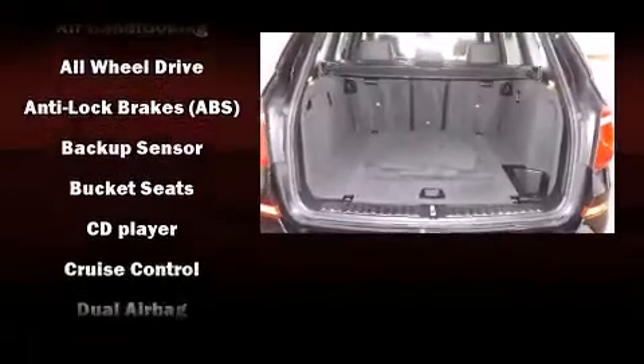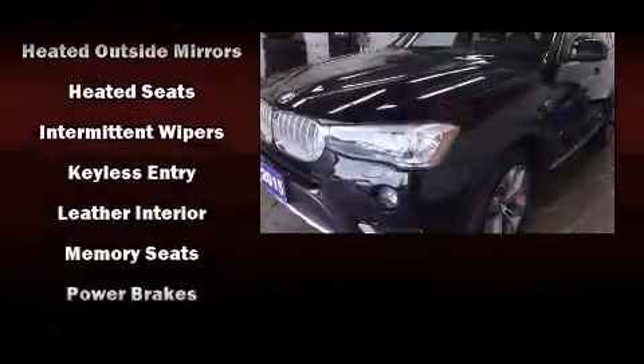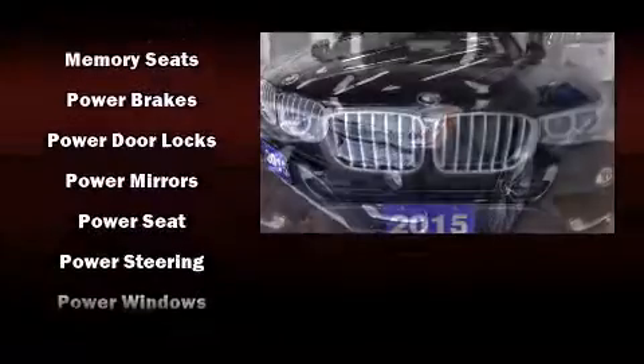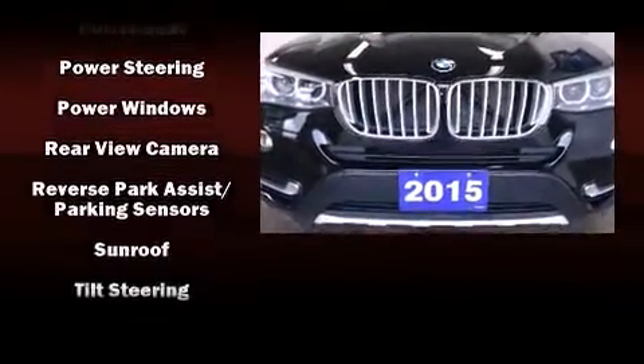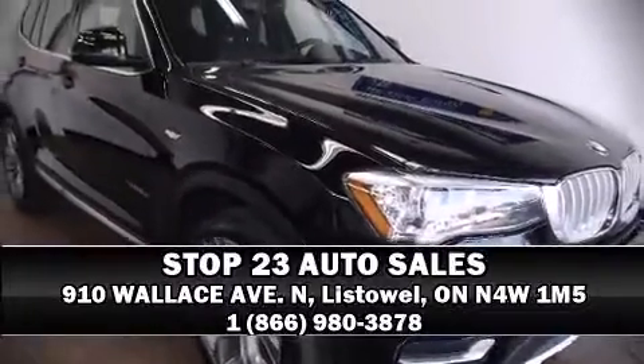With high-intensity discharge headlights illuminating your path, you'll always appreciate maximum visibility. Side curtain airbags deploy in extreme circumstances, shielding you and your passengers from collision forces. Stop by our dealership or give us a call for more information.